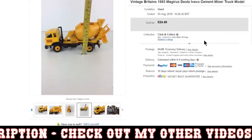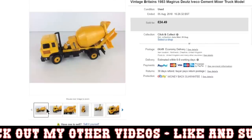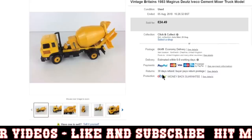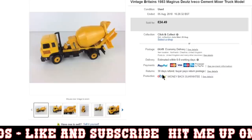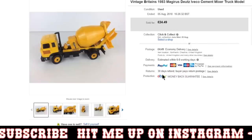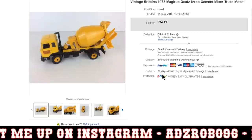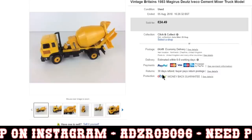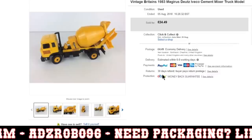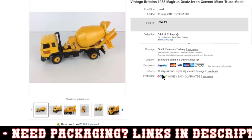And then finally was this Vintage Britains 1983 Magirus Dews Ivaco Cement Mixer. I actually accepted a lower offer on this, because I've had it hanging around for a while. I accepted £18. I did actually shoot quite high at £24.99 — but I was happy to accept £18 plus postage. Comes from a die-cast job lot from the charity shops that I'm now in profit on. Britains is a make in the die-cast world to be looking out for — it's quite a quality make. Not all of the pieces are of really high quality, but there are some really nice pieces, especially the vintage pieces.